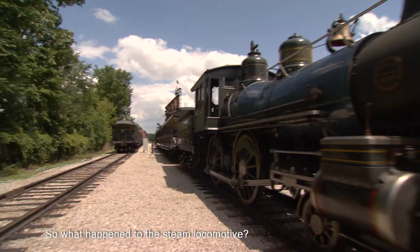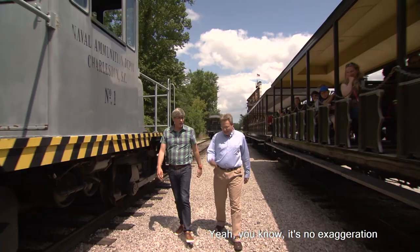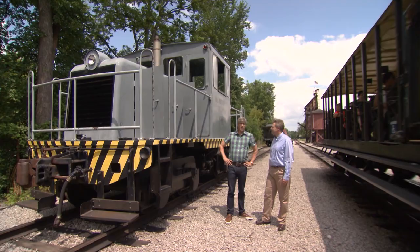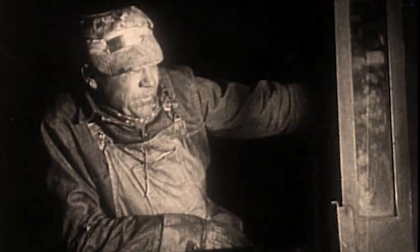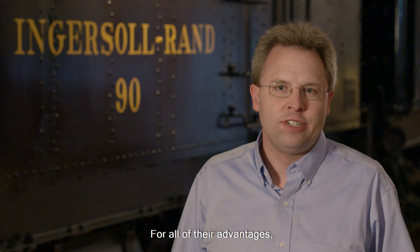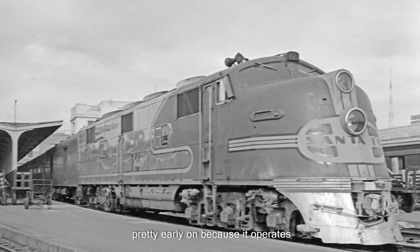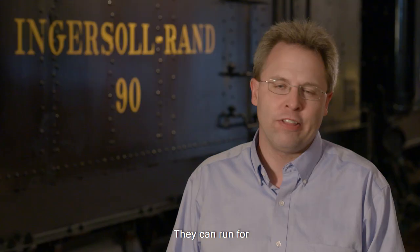So what happened to the steam locomotive? As beautiful and wonderful as they are, they require a lot of maintenance. It's no exaggeration to say the country was built by locomotives like that. They were replaced beginning in the early 20th century with diesel-electric locomotives. Steam locomotives had a number of disadvantages — you had to have a large crew, at least an engineer and a fireman, and then you needed a large maintenance staff. Diesel was turned to pretty early on because it operates with a great deal of precision, and they can run for thousands of miles without a whole lot of maintenance, which is ideal in a railroad setting.